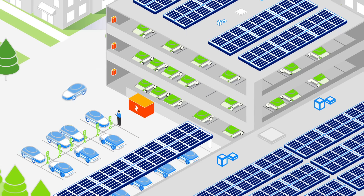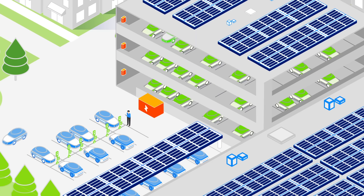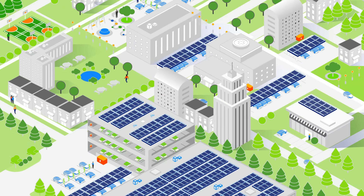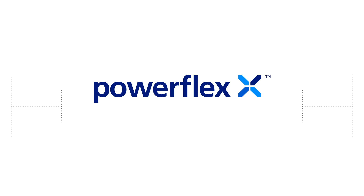Running a successful organization comes with many challenges. Meeting your energy and sustainability needs shouldn't be one of them. Contact us today for a free demo and see what PowerFlexX can do for you.